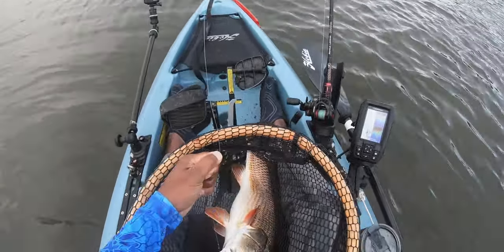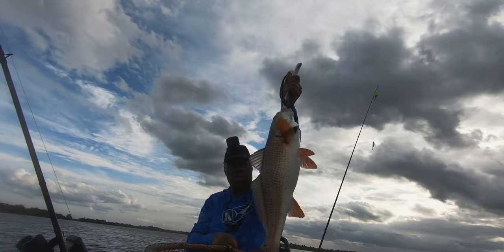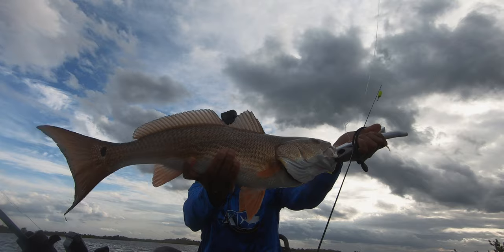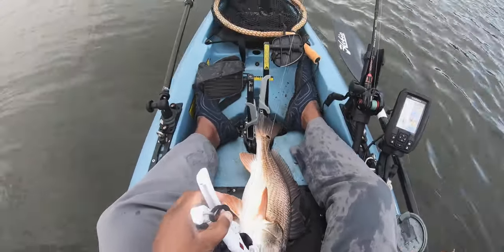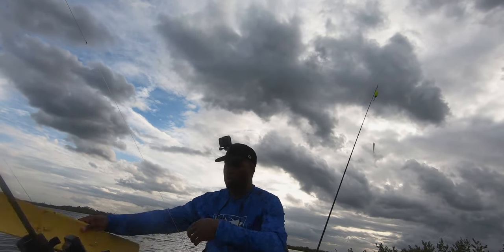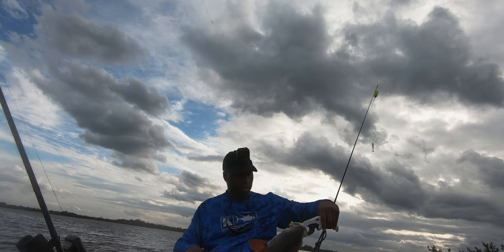Wait till you see. He's huge. I got him good. Wait till you see how thick and big this redfish is. Look at that — his belly is just full. Look how red he is. He is just bronze red. I don't have anything to weigh him, but boy, this is a pretty thick, really thick fish.